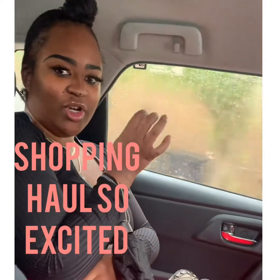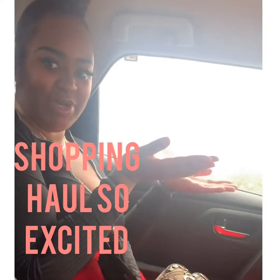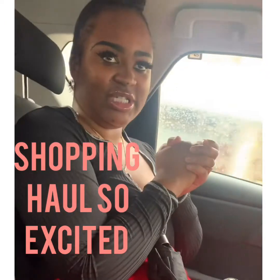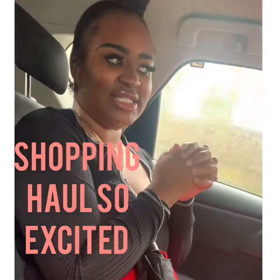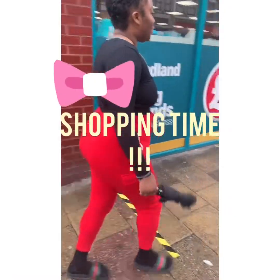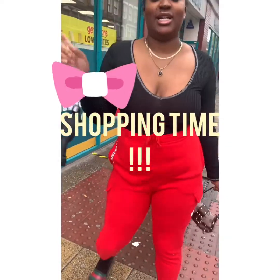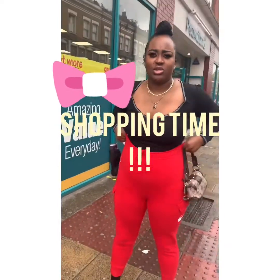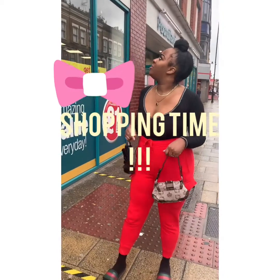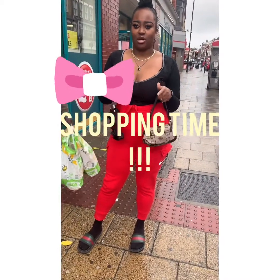We're on our way to another shopping mall. We're going to be comparing Pound Stretcher and Poundland to see what store has the best products. So stay tuned. We are here, and we're going to be comparing Poundland to Pound Stretcher to see who has the best products.